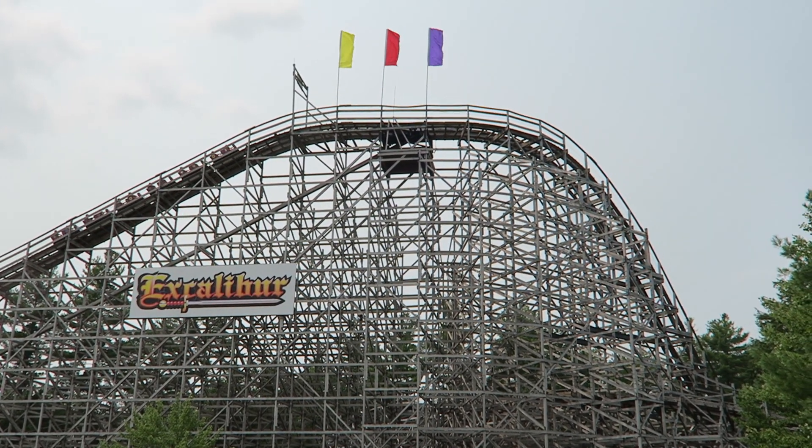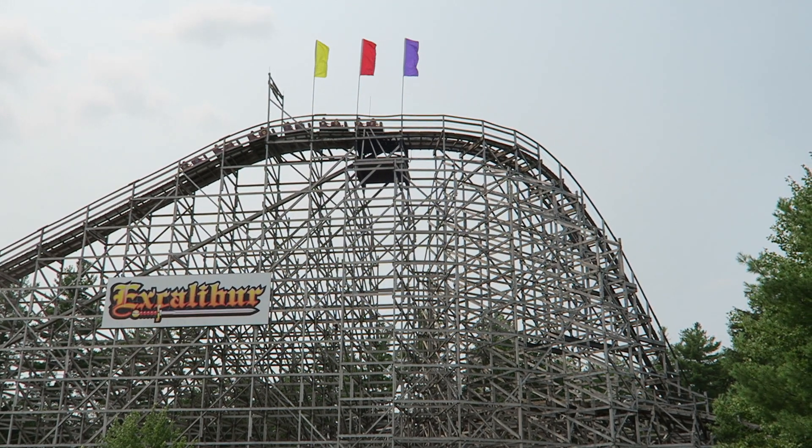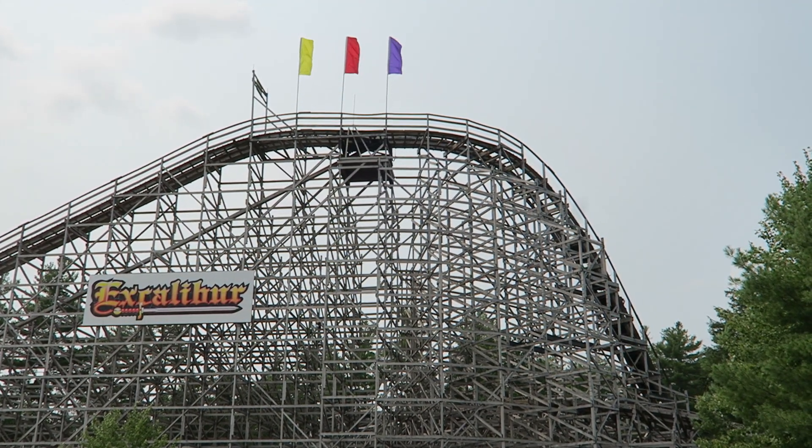Excalibur is the tallest, fastest, and longest roller coaster in the state of Maine. This custom coaster's international creation is the signature attraction of Funtown USA, and it is a very underrated roller coaster.